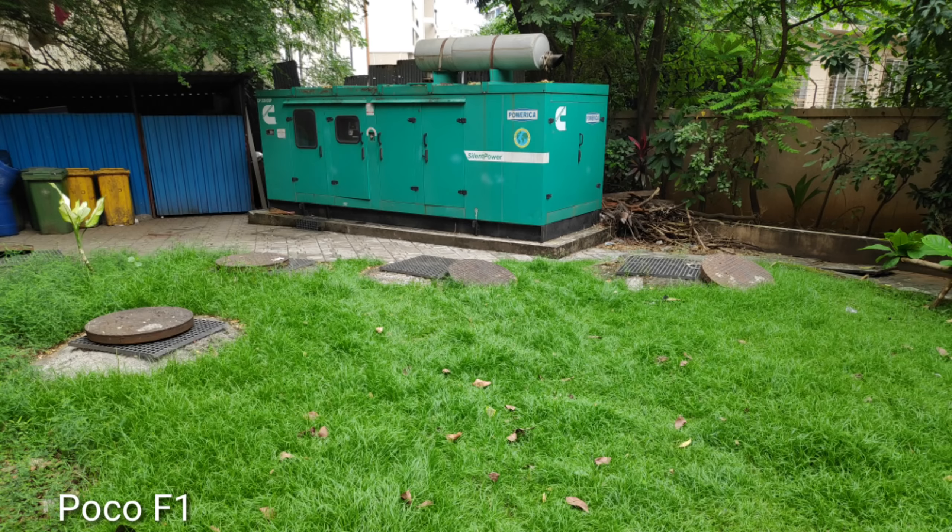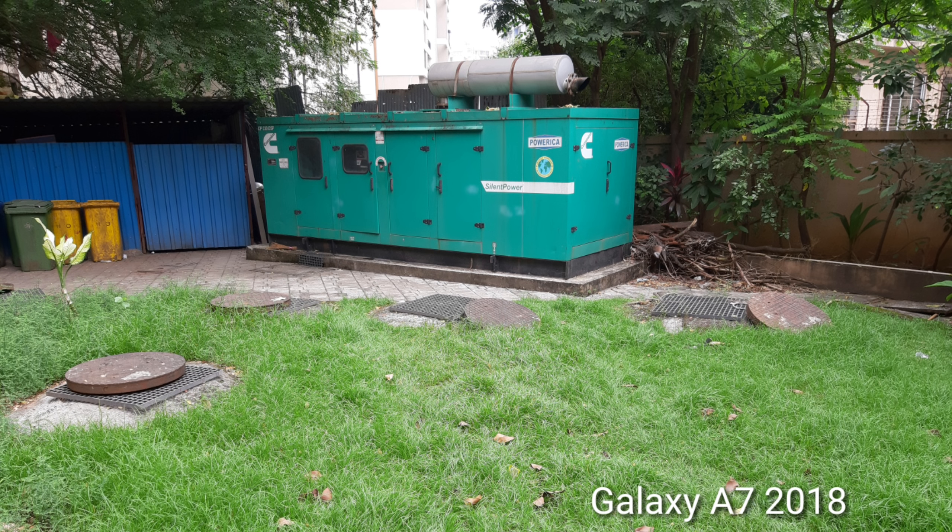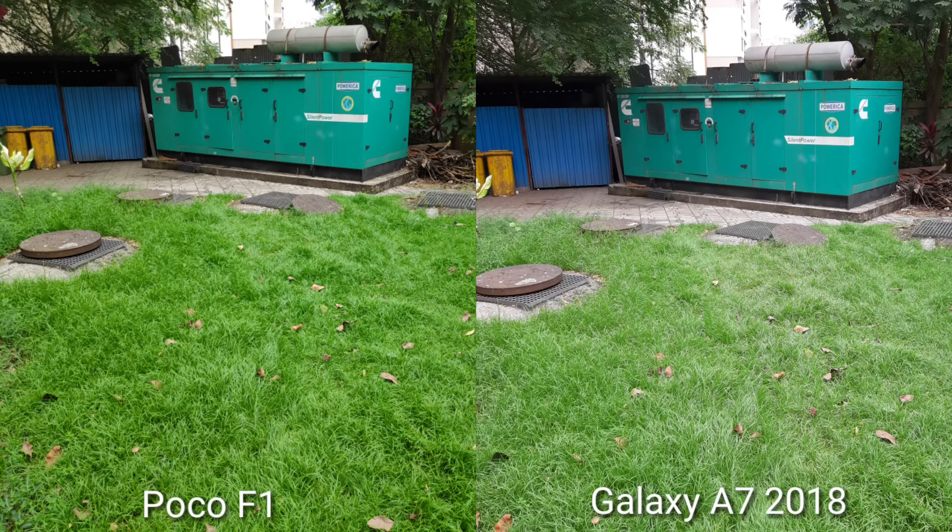First of all, let's start with daylight conditions. This is POCO F1's photo in daylight conditions — it has a little bit of saturation. This is the Galaxy A7. You can see the saturation level is somewhat reduced, the white balance looks proper. Comparing closely side by side, the Galaxy A7 gives a more natural photo.